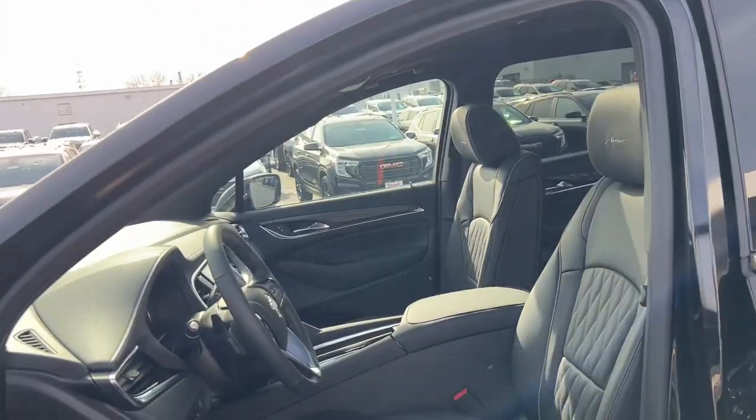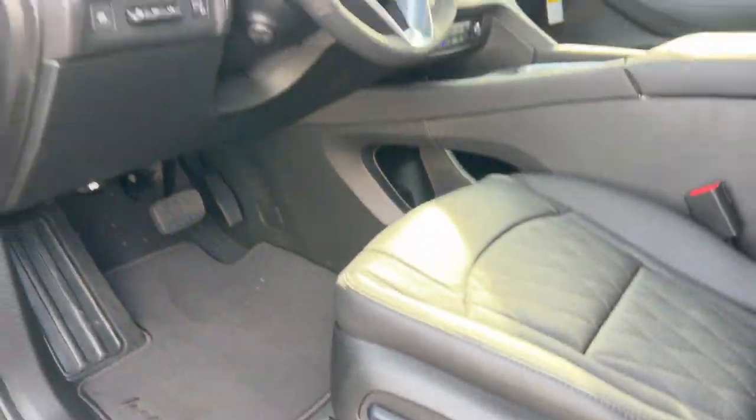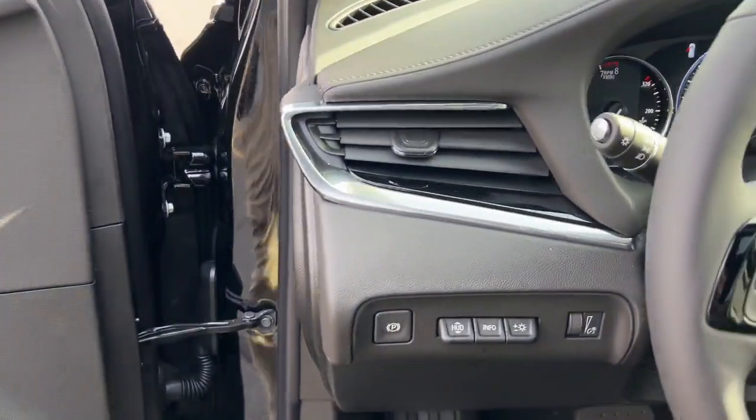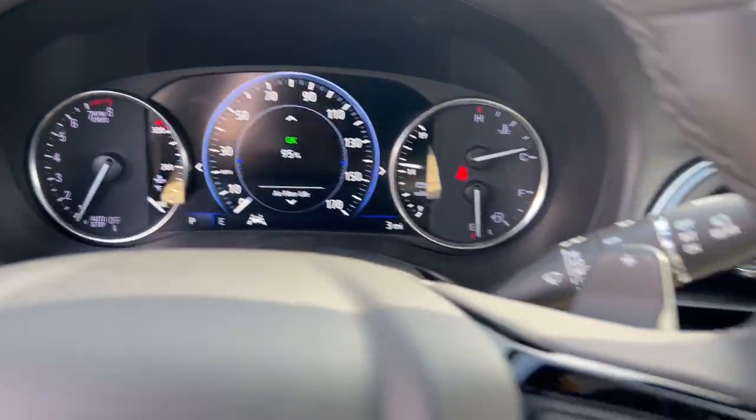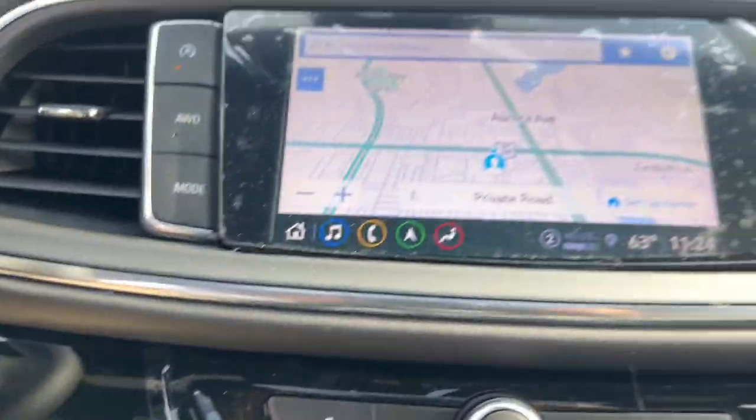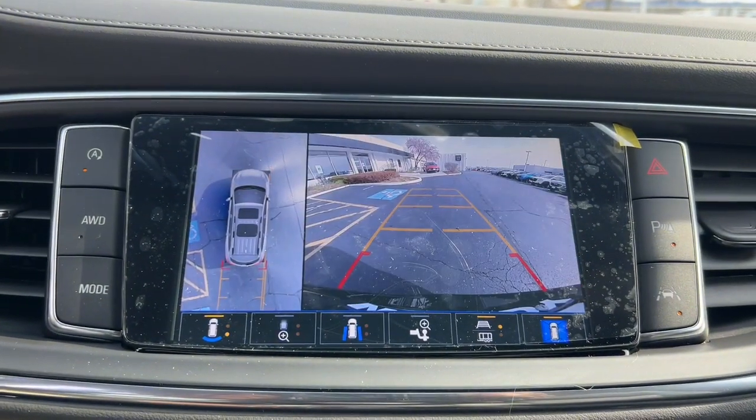Heated steering wheel, wireless Apple CarPlay and/or Android Auto, heated and/or cooled front seats, head-up display, navigation system, keyless entry, heated driver's seat, moonroof, backup camera, satellite radio.